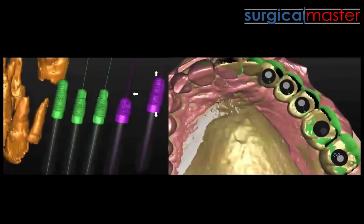Good luck planning multiple implants doing it freehand or conventional — it's extremely difficult, even if you're an expert.